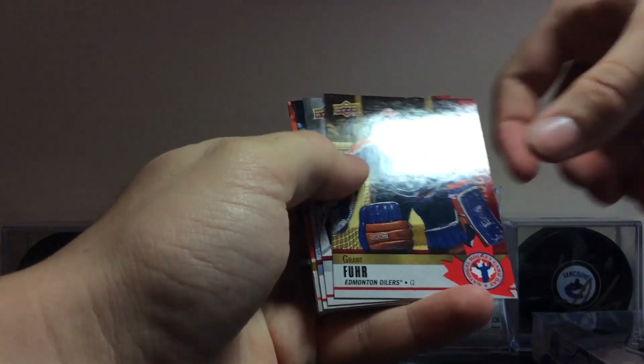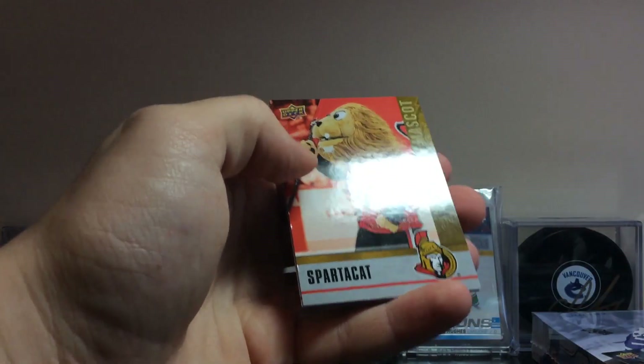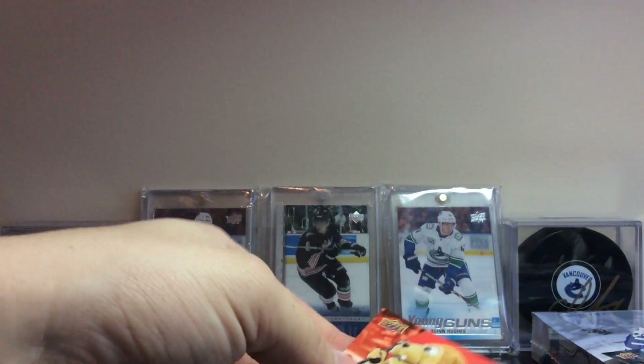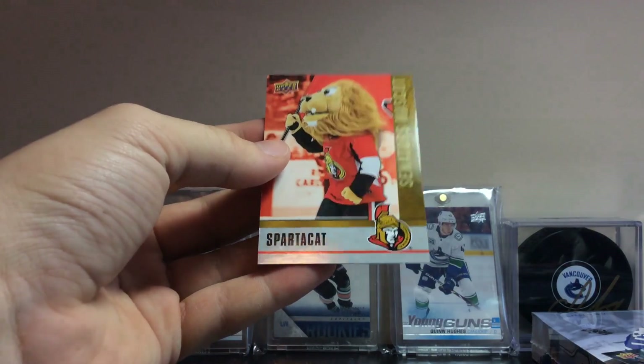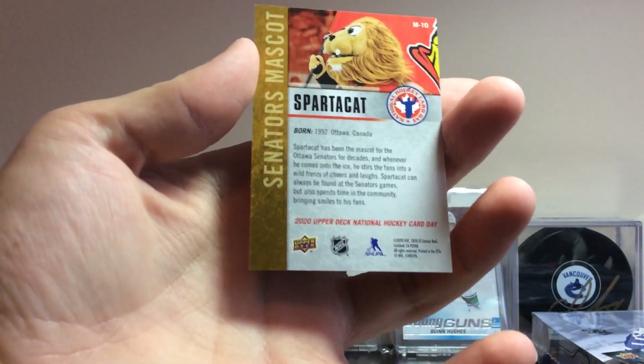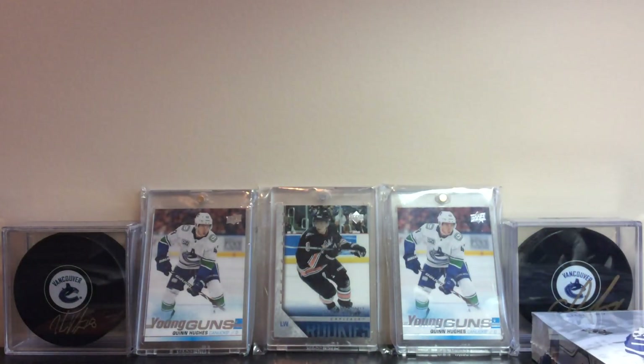We have Vili Hinoa, Grant Fuhr, Marc-Andre Fleury, Rasmus Sandin — and we pulled a mascot card, one of the rare ones in the set. We got Spartacat from the Ottawa Senators! That's sick — we pulled a rare card from Hockey Card Day in Canada packs. Very happy about pulling an insert.